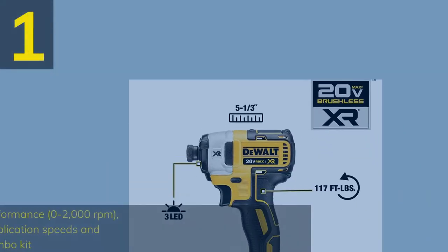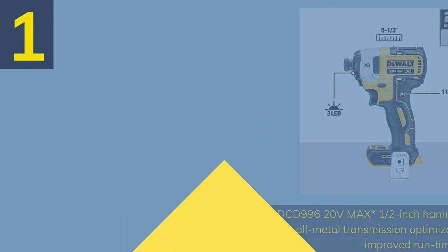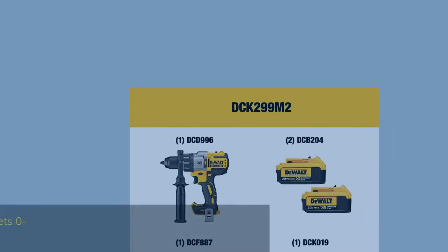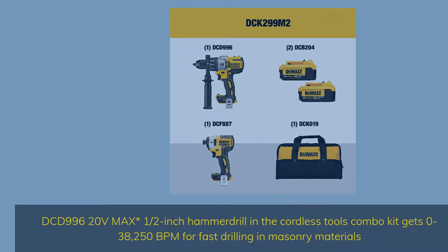Number 1: The DCD996 20V Max Half-Inch Hammer Drill features 3-speed high performance at 0–2,000 RPM. Its all-metal transmission optimizes tool-to-task for fast application speeds and improved runtime in the cordless drill combo kit. It also delivers 0–38,250 BPM for fast drilling into masonry materials.